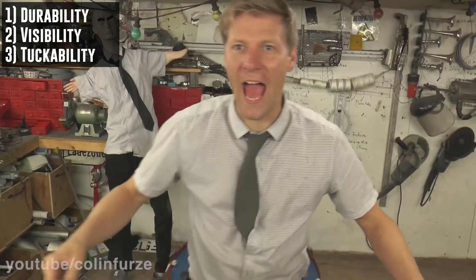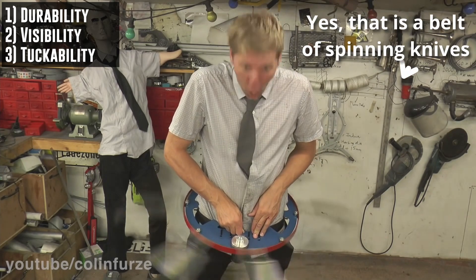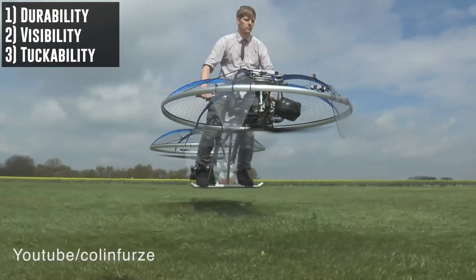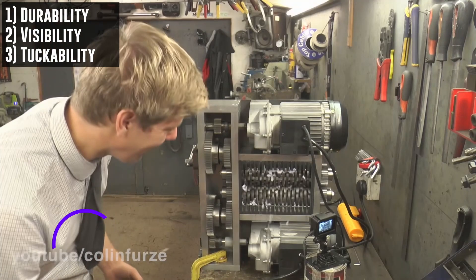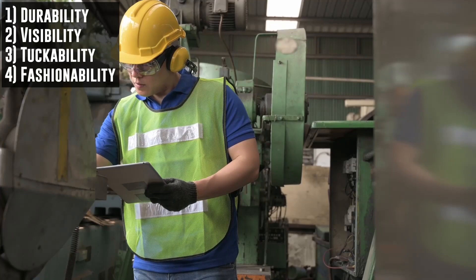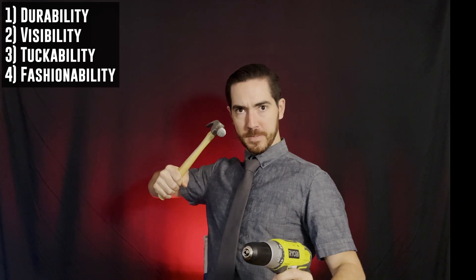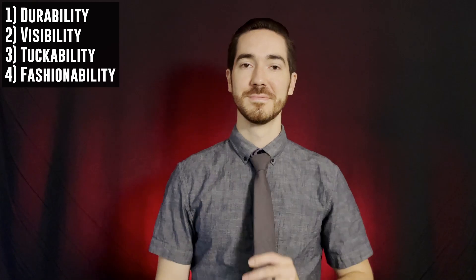Third: tuckability. Upon further inspection of Colin's videos, you can see that his tie isn't always flapping about — he doesn't let it come close to dangerous equipment or rotating machinery. Often you'll see his safety tie tucked into his button-down shirt. That is what could truly keep you safe while building dangerous gadgets and still look fashionable. Fourth: fashionability. A critical but often overlooked feature of safety equipment is how it looks. You will struggle to get your employees to wear proper PPE if they don't feel attractive while doing so. Clearly Colin's tie is setting a high bar, but we must go further.